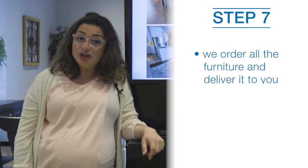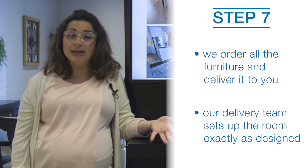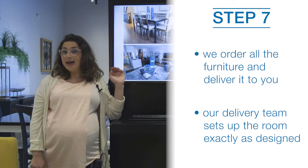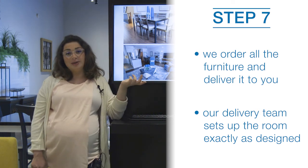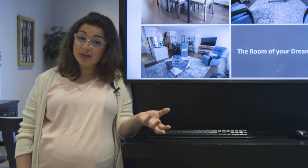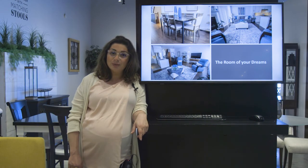After we order all the furniture, we will deliver it to you. The delivery team will set up all the items exactly as shown in the floor plan, and you'll see how the design looks exactly like the design board and the layout provided in the 3D planner. Our happiest clients are the customers who worked with our design team, and we are so looking forward to working with you virtually.